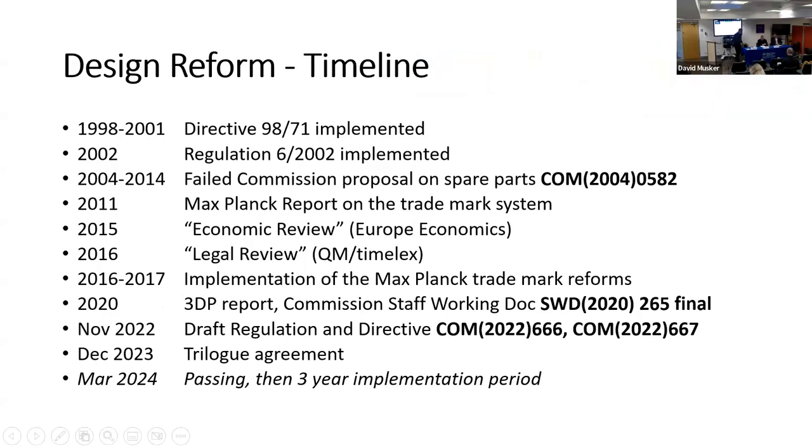I'll introduce my co-speakers in more detail when we get to them — Jeff Lloyd from the IPO and Dr. Brian Berger from Deakin University in Melbourne. I'll give a special introduction when they come up to talk. So I'm going to start off by talking about the EU's design law reform.